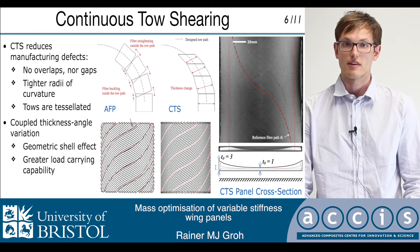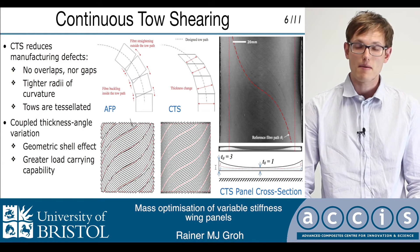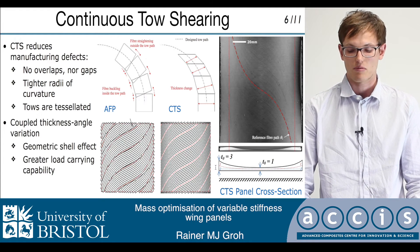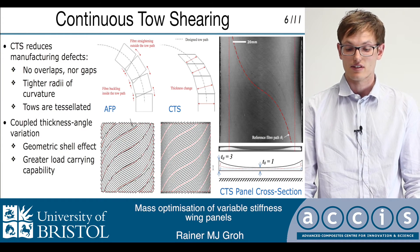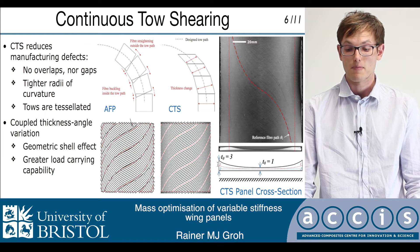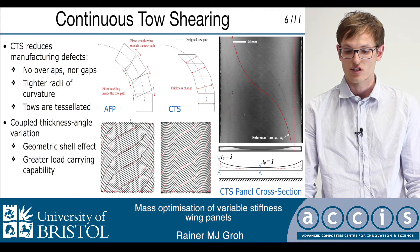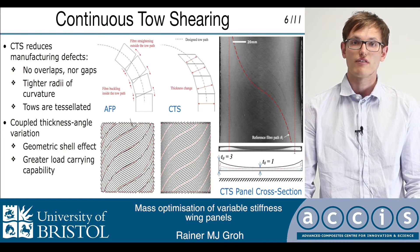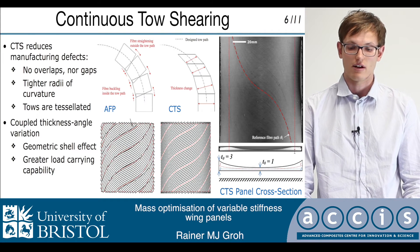This is important because the initial curvature of the neutral surface creates coupling between the membrane deformations and the bending deformations, and therefore increases the load-carrying capability of the panel. Furthermore, by combining the stiffness variations, or the fiber variations, with the thickness buildup, we can further enhance the load redistribution towards supported edges, and therefore create a sort of internal panel breaker, very much the same way as a stiffener works on a current blade-stiffened aircraft wing.